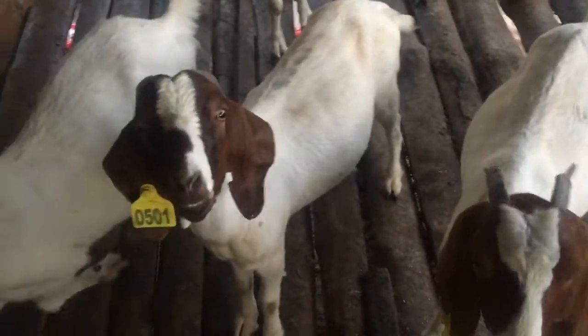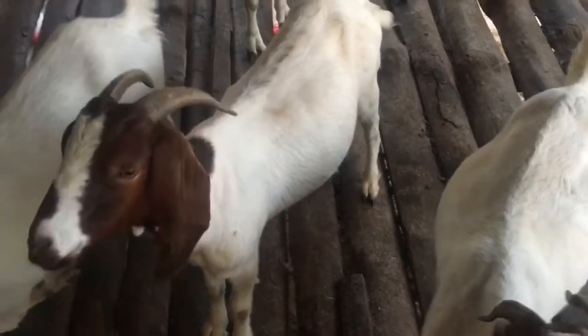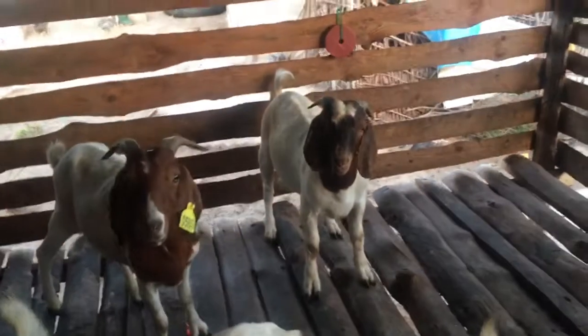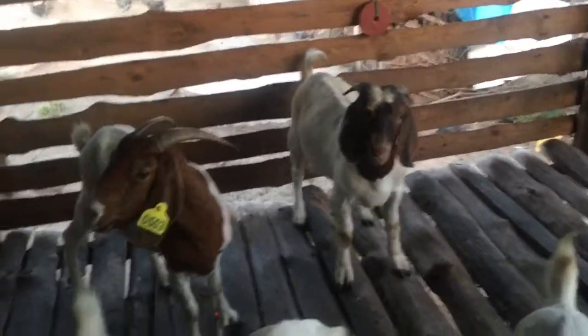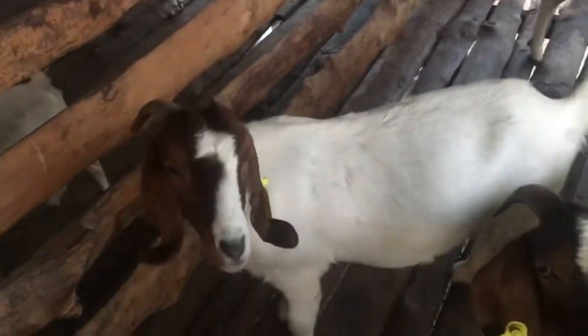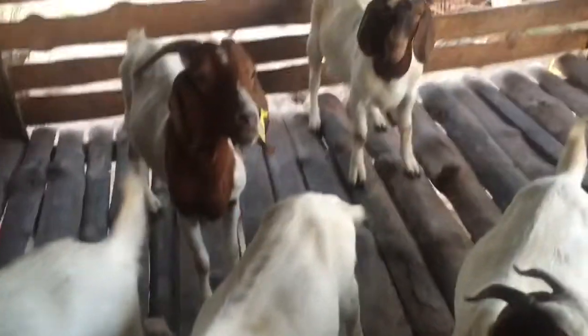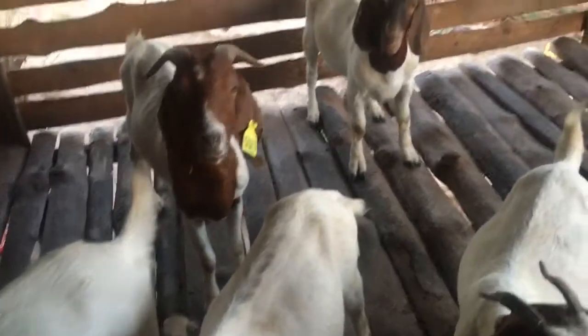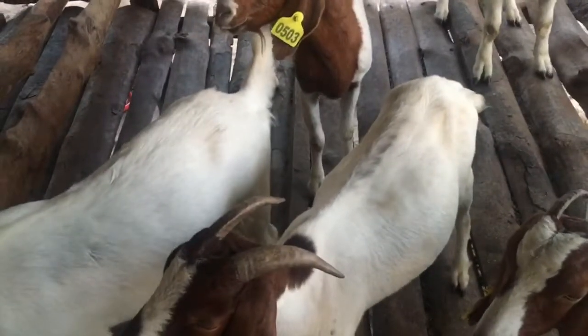Here are our Boer goats. Here is the buck — it's still very young, not yet even a year old — and here are the does. At the farm there are five of them: four does and one buck.